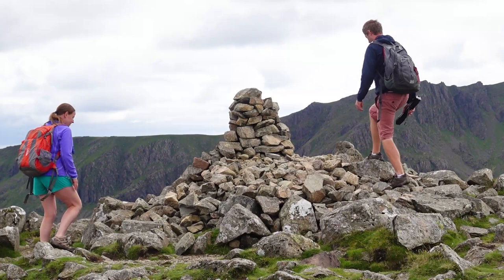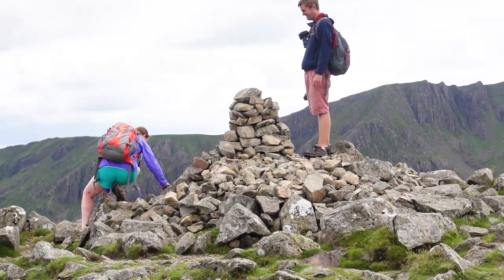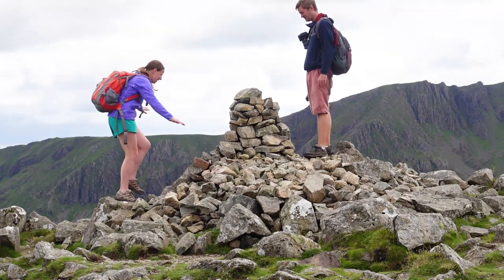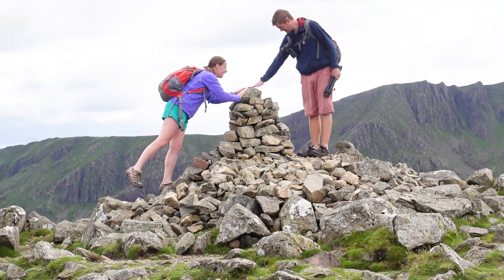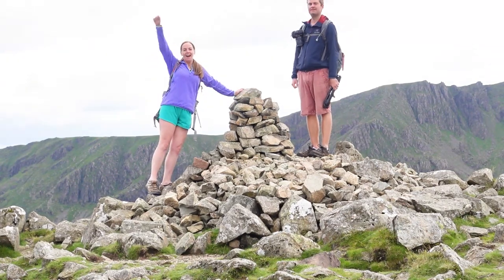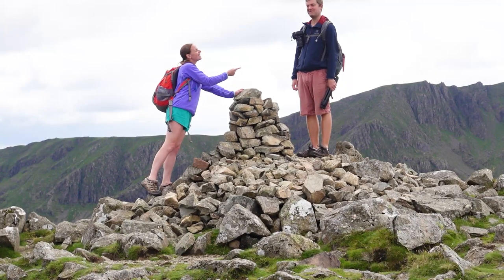Oh my goodness, why is it that I always end up like this? It's really difficult to get out of here. Hi Craig - how many metres? 745.